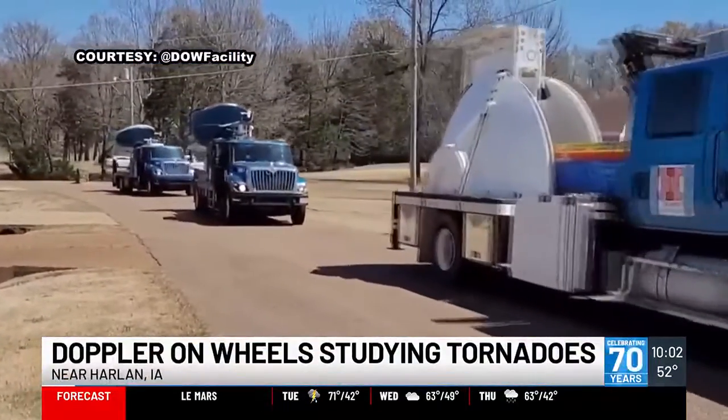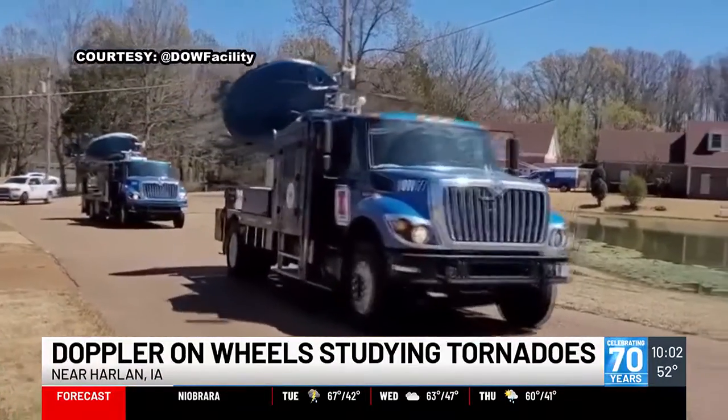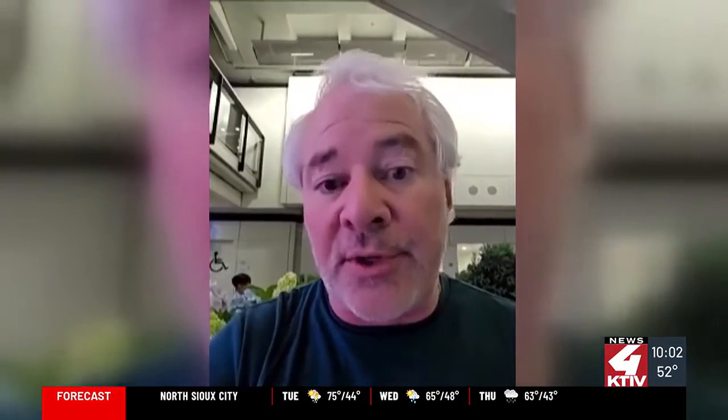Doppler on Wheels is part of a weather research project based at the University of Illinois. This year's project is called BEST — Boundary Layer Evolution and Structure in Tornadoes. The goal is to try to understand the structure of tornadoes as they evolve, and how those vary depending on the temperatures and relative humidities of the air right around the tornadoes.